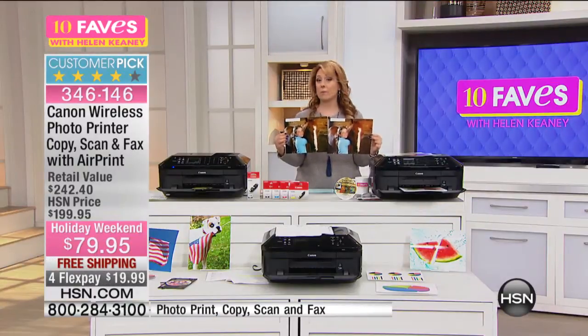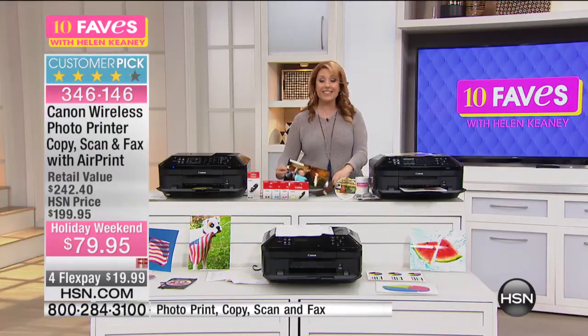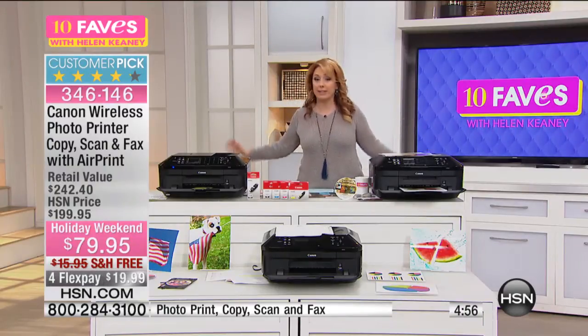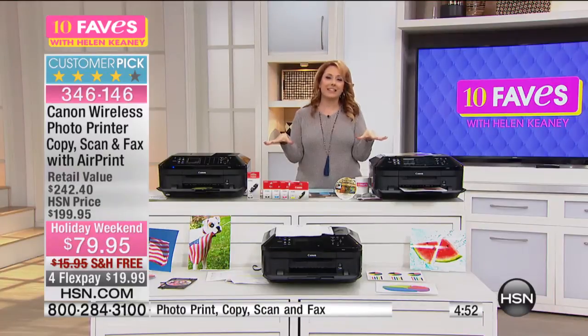This is a holiday weekend special. This is 10 Faves — one of our biggest specials for the whole three-day weekend. We have 60,000 products here at HSN, and when we do a Labor Day weekend sale, we work for months and months in advance. This is it, guys — $19.99 to get home.